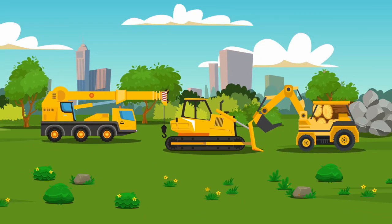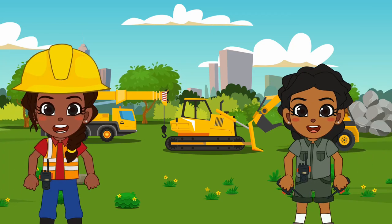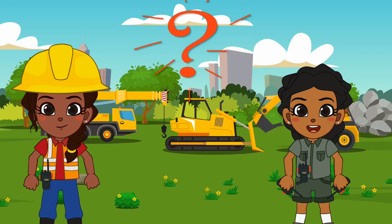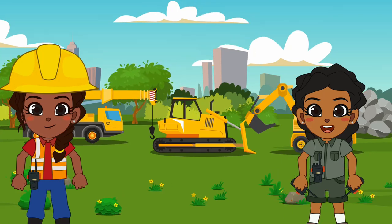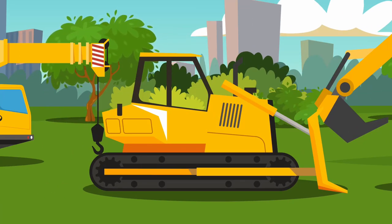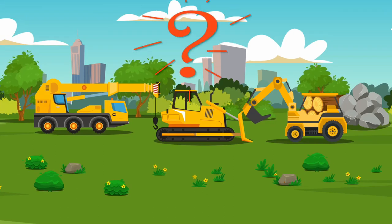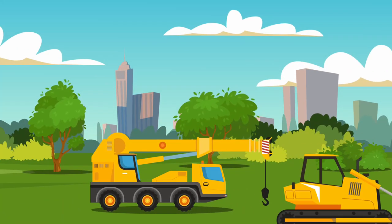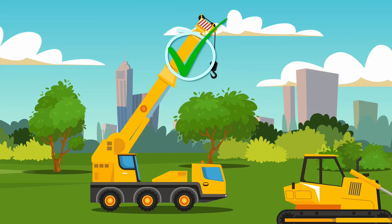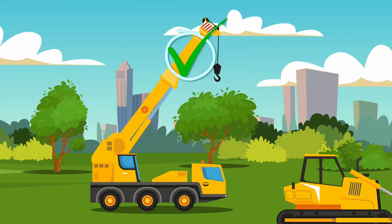We are almost done. Now, all we have left is shelter for them to rest under. We have the last machine to use, everyone. What is the last machine, everyone? We already used the digger, and we already used the bulldozer. So what is the last machine? That is right, everyone. It is the crane. We need the crane to bring in the heavy rocks and wood to build the resting area.